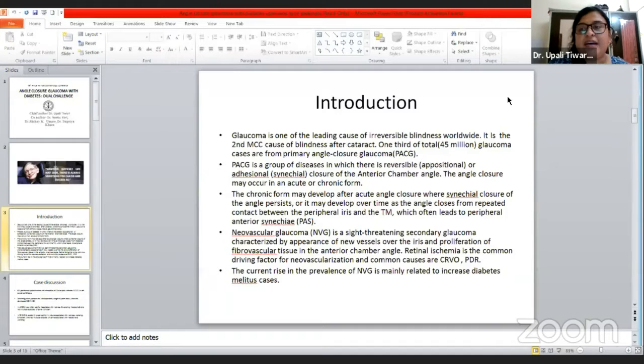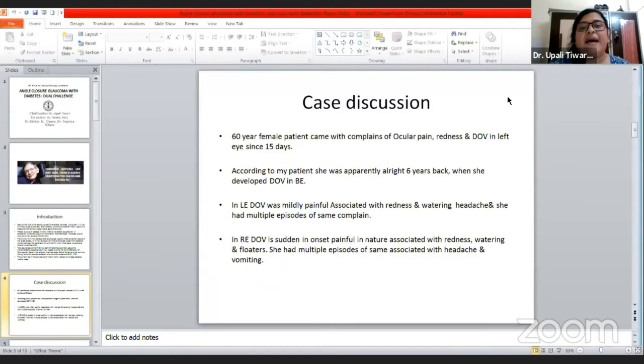We have neovascular glaucoma — it's a sight-threatening secondary glaucoma characterized by appearance of new vessels over the iris and proliferation of fibrovascular tissue in the anterior chamber angle. Retinal ischemia is one of the most common driving factors for neovascularization, and the common causes are CRVO and PDR. The current rise in the prevalence of neovascular glaucoma is mainly related to increased diabetes cases.